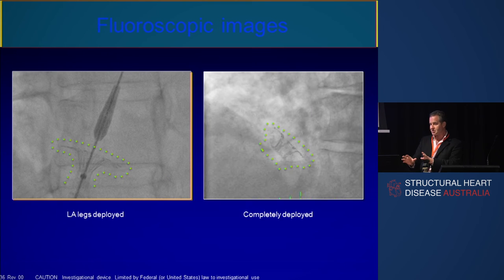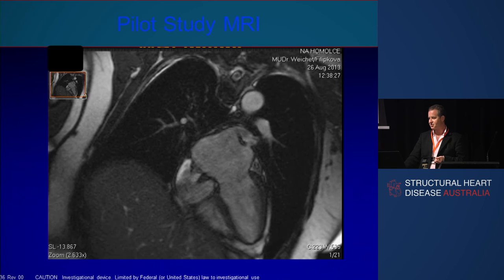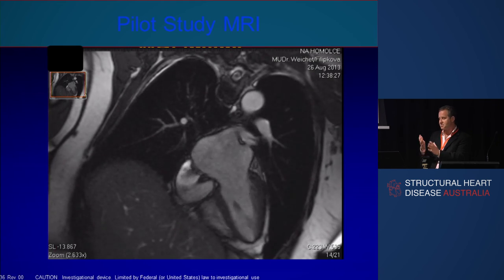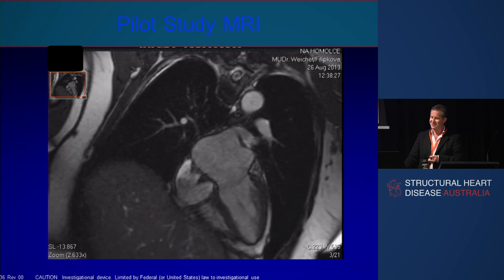This is what it looks like on fluoroscopy — it's pretty easy to see with the lights down as in a cath lab. That's what it looks like on echo, and Greg has produced some beautiful pictures from the cases done in Brisbane with left-to-right flow. That's what it looks like on MRI — a nice picture showing the hypertensive left atrium, the normotensive right atrium, and just the right amount of flow through the device.